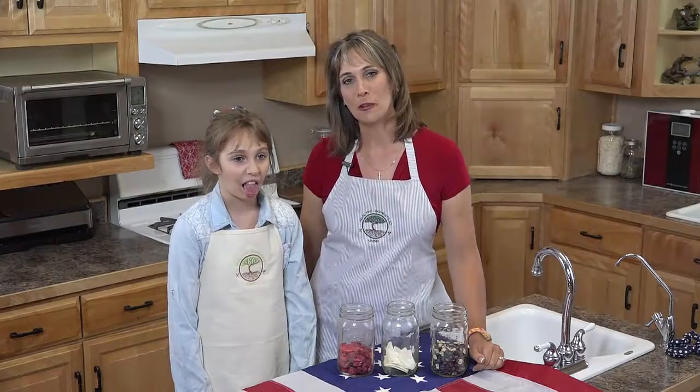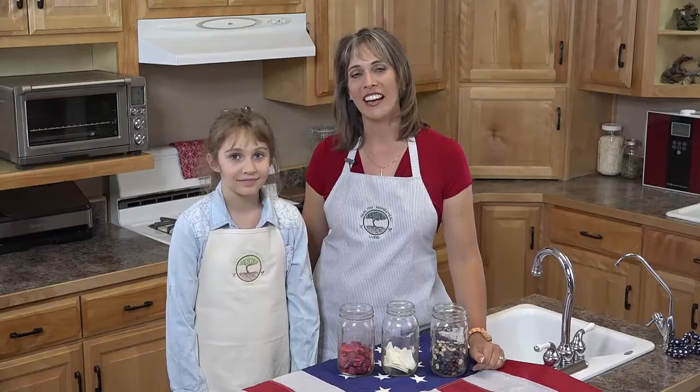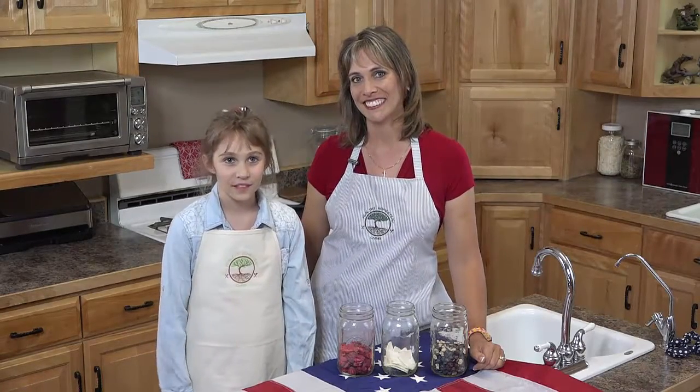So thank you so much for watching. Happy 4th of July. Be safe and feel free to visit our website at HealthyHomesteadLiving.com for more ideas and recipes. Goodbye.